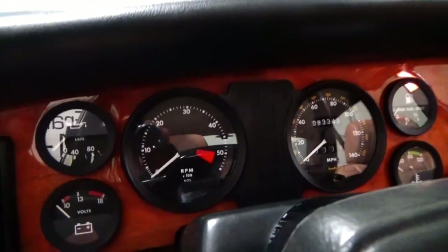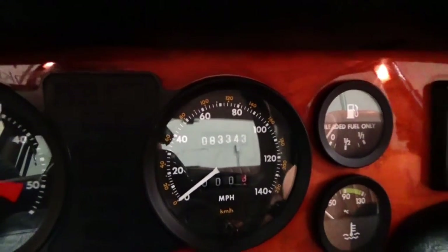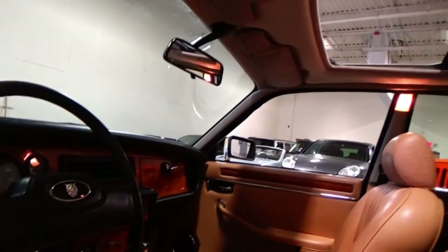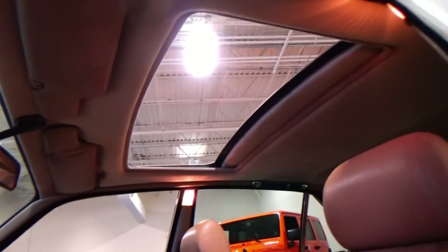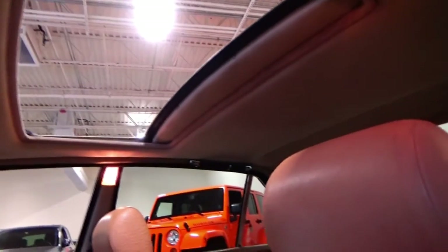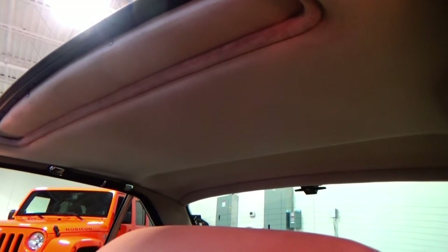The analog gauges are absolutely gorgeous — very classic. 83,000 original miles. This car also has a sunroof, and it is completely operational. Probably one of the biggest things in these XJ6s is there's no sagging to the headliner whatsoever. That headliner is fully intact. No sag spots whatsoever — not even on the sunroof panel itself.